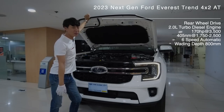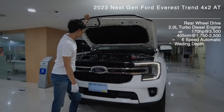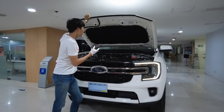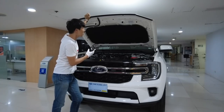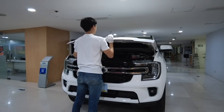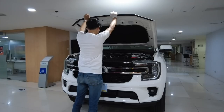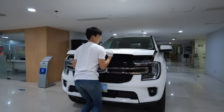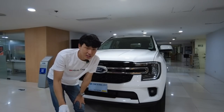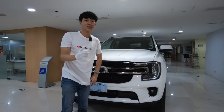Let me show you the engine bay. It has a 2.0 turbocharged diesel engine mated to a six-speed automatic transmission — 170 horsepower and 405 Newton meters of torque, with a wading depth of 800 millimeters. It even has engine bay insulation. The only thing I would want is hydraulic struts, but it's a single turbo setup and it's really heavy.